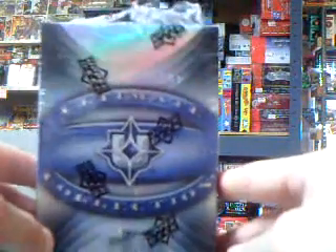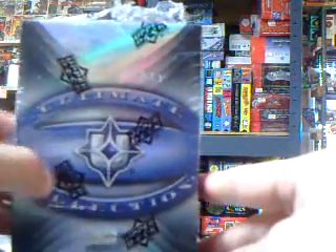Hey guys, we're back at All Things Collectibles. We're doing another box break of the 08-09 Ultimate Collection Hockey. Chad, this is your box.